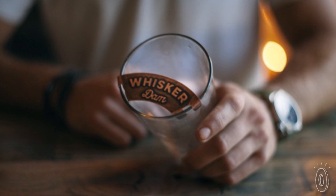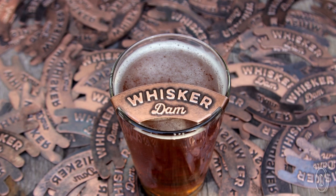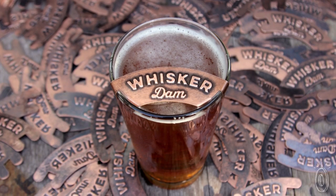We were at Thanksgiving one year and my grandfather actually pulled out this mug that had a mustache protector. We thought, how could we go about making this useful for our lifestyles? We went home, got in the garage, took some sheet copper, and I went ahead and deconstructed it.